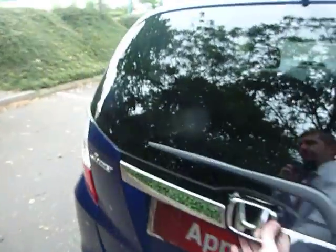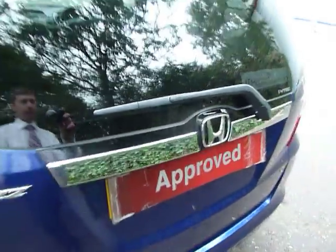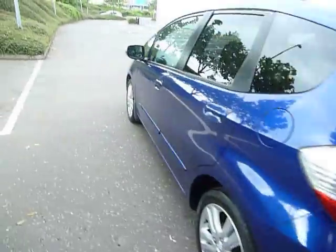And as we go into the boot, as you can see there's a good-sized boot in the Jazz, with more space underneath there as well. This car also has a chrome pack fitted — in the back there you've got the chrome detailing and the chrome inside the door sills as well.